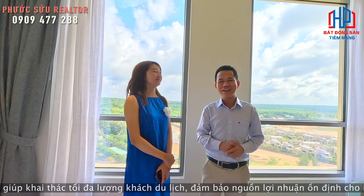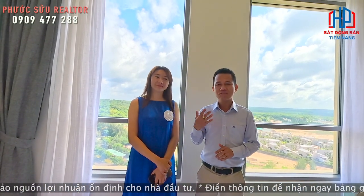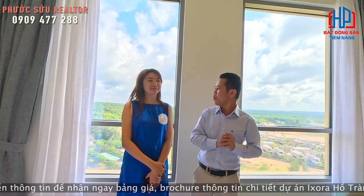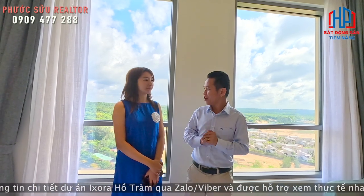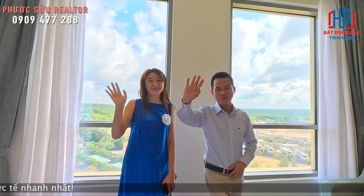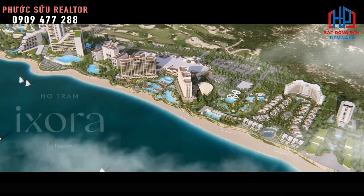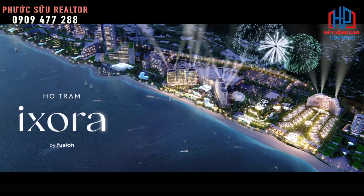Cảm ơn Quyên Lê và tất cả quý anh chị đã xem qua kênh. Quý anh chị hãy cập nhật những video của Phước Sửu để biết đến Hồ Tràm — một vẻ đẹp cực kỳ hoang sơ và có những dự án cực kỳ hấp dẫn để quý anh chị chọn làm nơi đầu tư an cư lạc nghiệp. Xin chào và hẹn gặp lại.